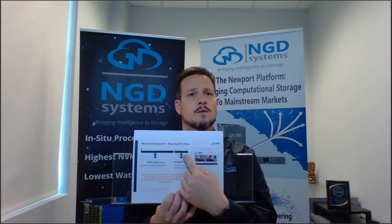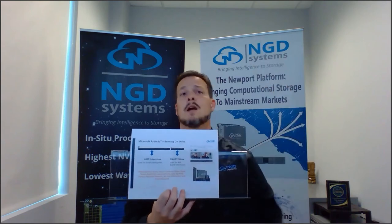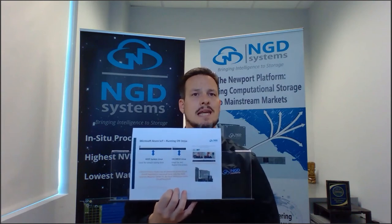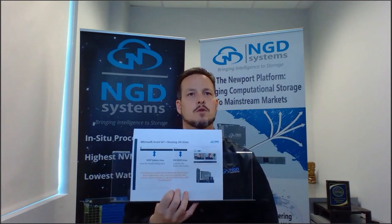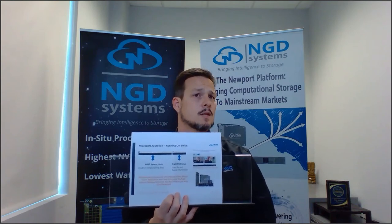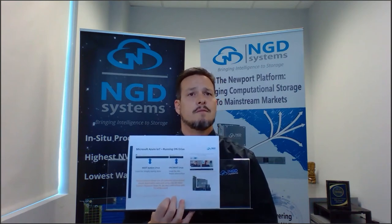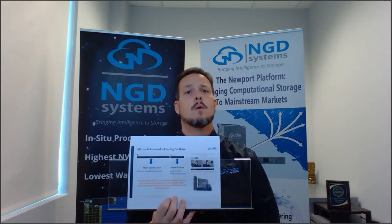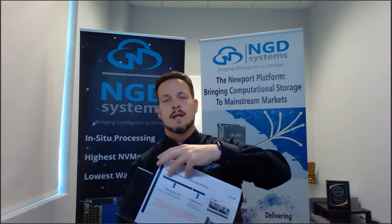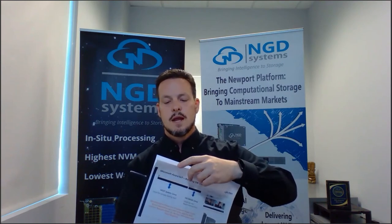Whether it's one storage device for a single IoT application or 24 devices across an entire server or 800 devices in a rack, one host can command-line control each individual device — ultimate node control for power users. We also have the ability to create GUIs and other interfaces; you don't need to be a Linux expert. Our support team helps generate all that tooling.